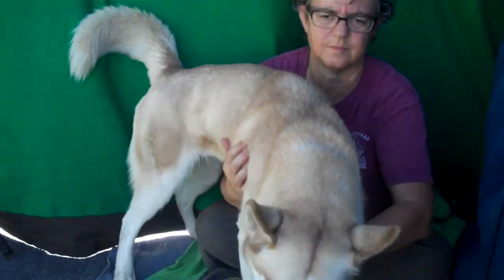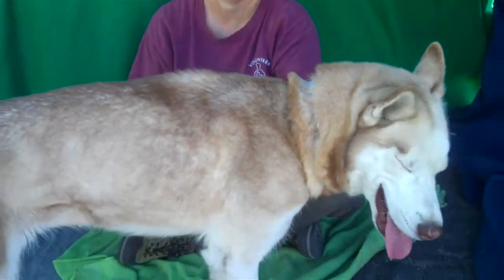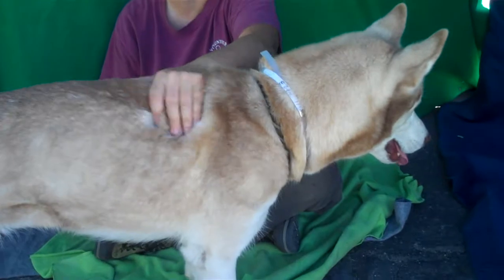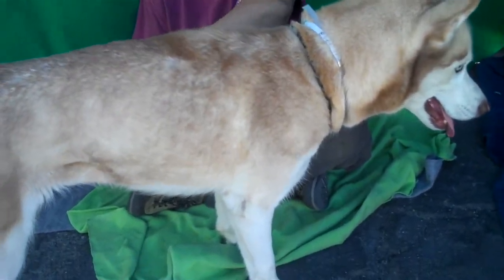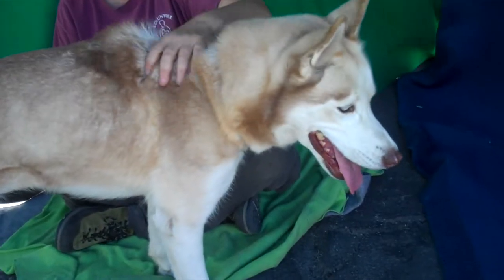She's a great size, too. We have her at 39 pounds, so she's a great medium-sized dog — she's not real big, not real small. She's just loving sitting here, letting Laura pet her and just sitting over here. So she's going to make someone a great dog.